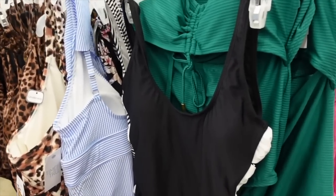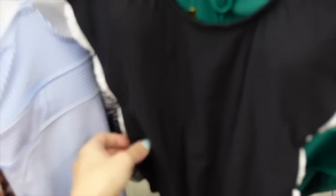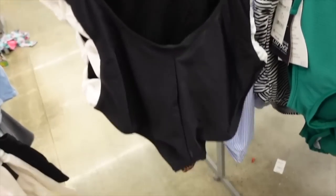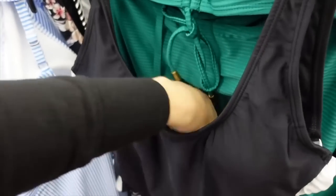I found a swimsuit that's on sale online. This one has a scoop neckline with a really cute little bow detail. The back scoops and has some light padding. These are on sale online for $14.99 and the brand is Cinemoka.